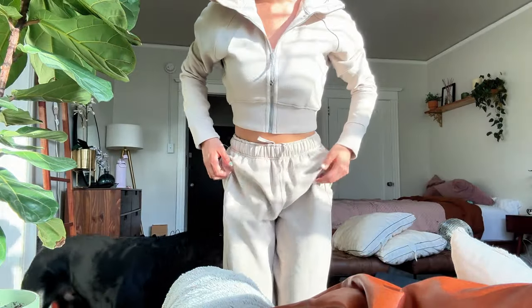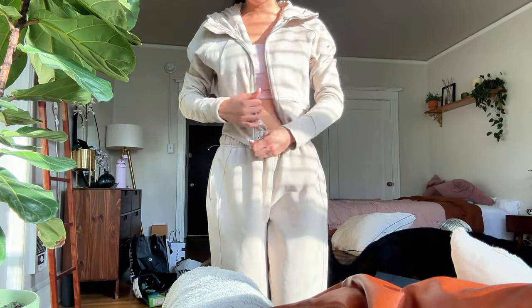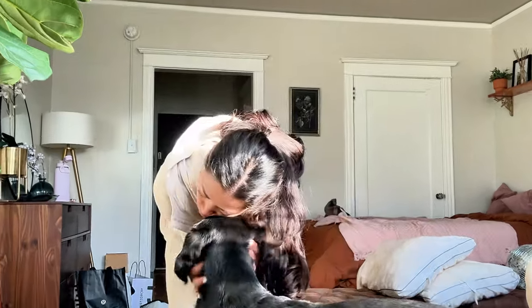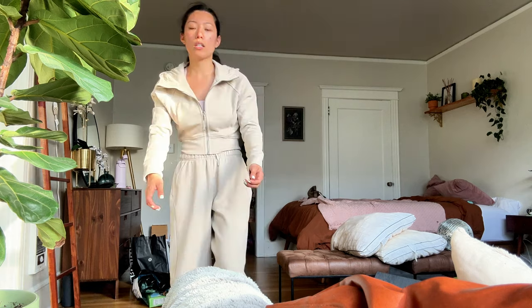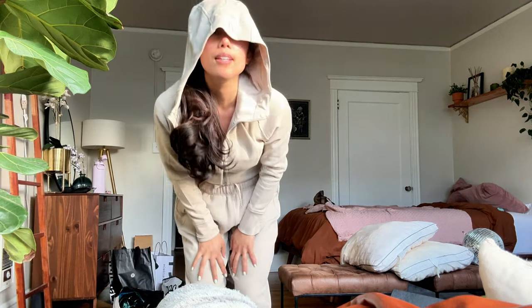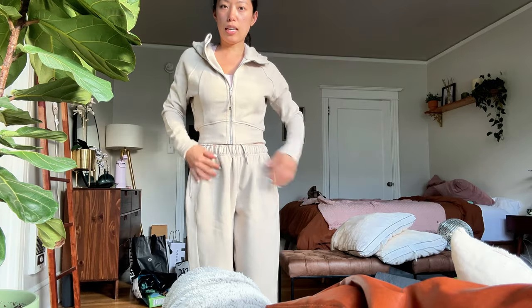I just got this Lululemon sweat set. I think it's so cute! They said they couldn't alter it because it's like a scrunch bottom, but I like the hood. I like how big it is. I think it's a yes.